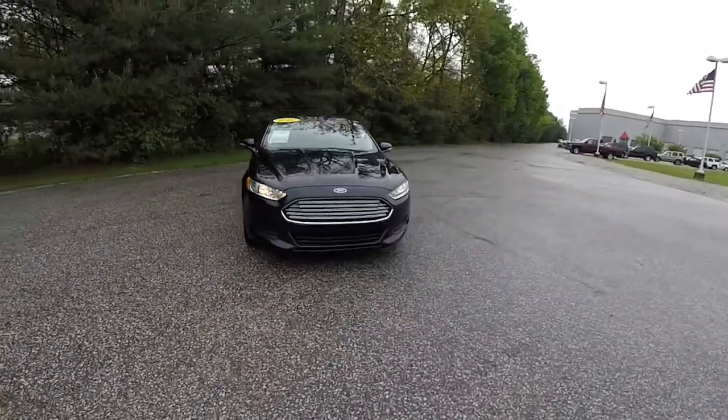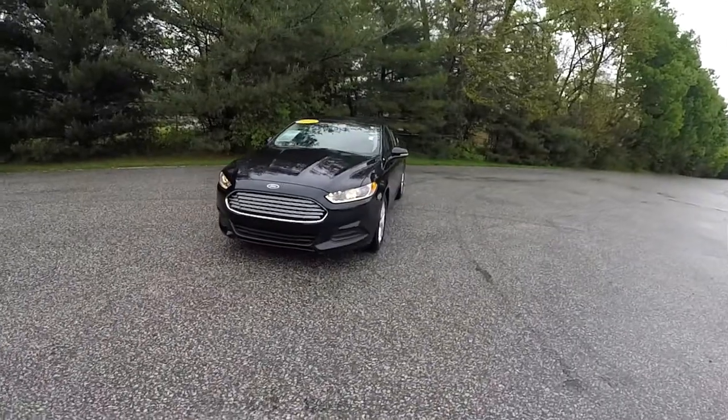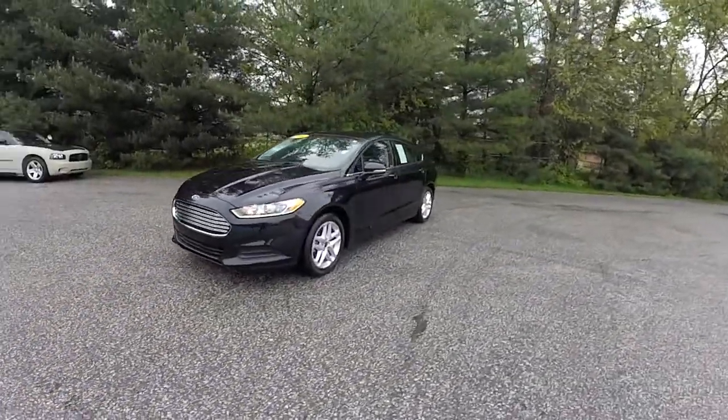Hello everyone. Today we're going to take a quick walk-around look at this 2014 Ford Fusion EcoBoost SE.